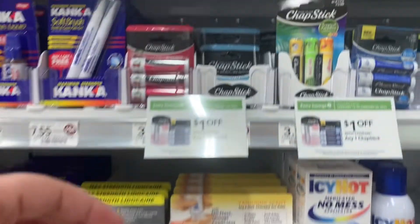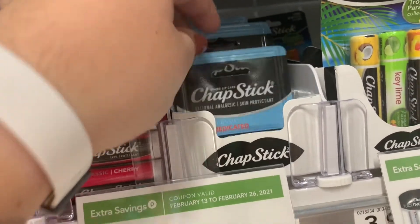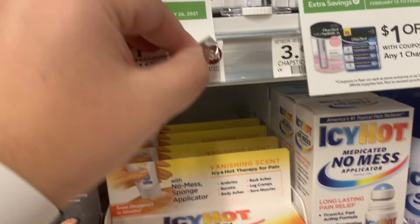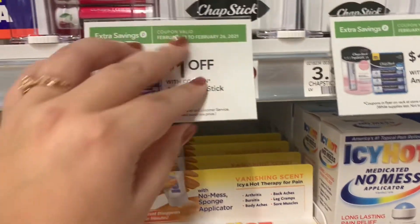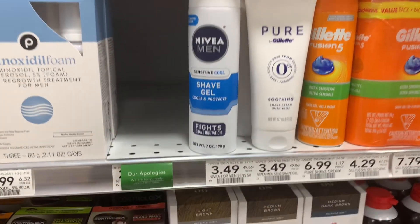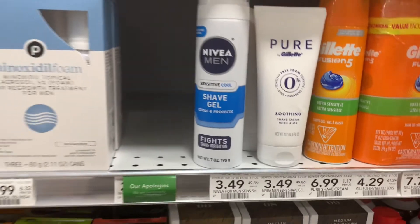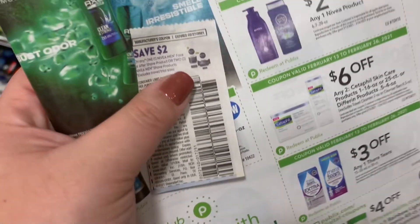When you go into Publix, you want to pick up the extra savings book in the front of the store. In that book there's a $1 Chapstick coupon, making this $1.99 Chapstick only 99 cents. In that same book there's a $2 off any Nivea product — you can use two of them with this two-off Nivea men's, making them only 99 cents for two.